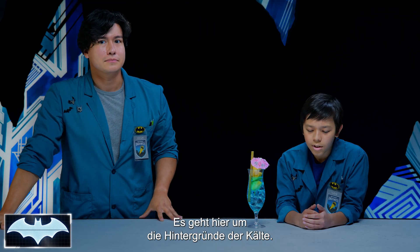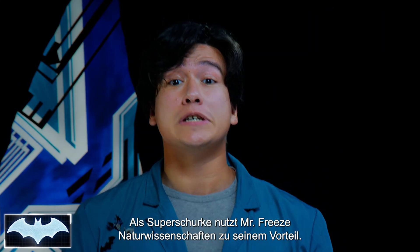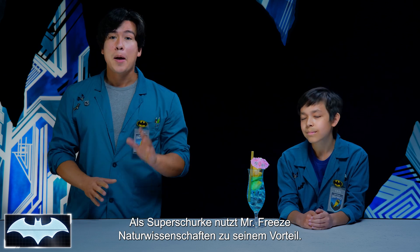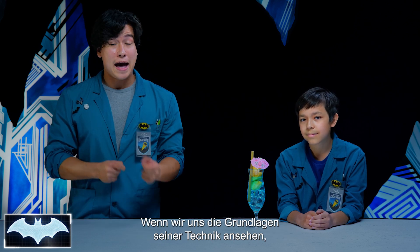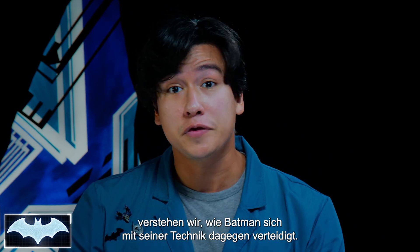We're talking about the science of cold. We must be learning about Mr. Freeze. Nailed it, exactly. Mr. Freeze is a supervillain who uses science to his advantage. But if we break down the basic science behind his tech, we can understand how Batman is able to defend himself using his own gear.